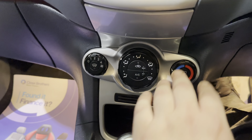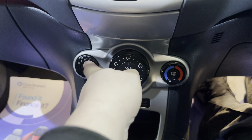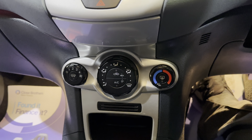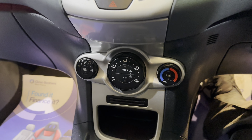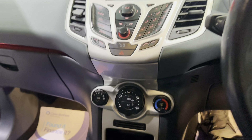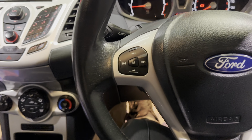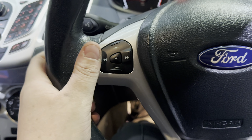Moving further down, your heater controls — you've got your temperature, fan speed, and direction. This one also has Ford's heated front screen, so on those cold winter mornings rather than sitting there with your heating on for 10 minutes, push that button and within a couple of minutes you are ready to drive. There's a five-speed manual gearbox in this one, and just down here is that USB port and auxiliary input.